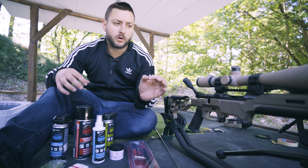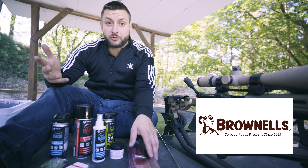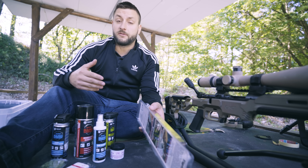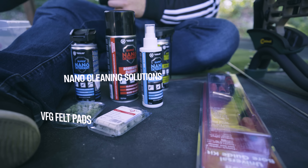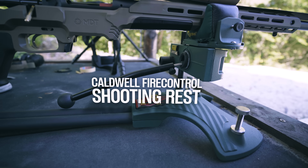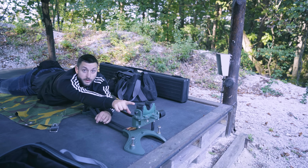Before I start with the thorough cleaning of the barrel, I'd just like to say a big thank you to Brownells Germany, because they provided a lot of stuff that made this video happen — all of the cleaning supplies, cleaning solutions, this precision gun stand, the chronograph — everything was provided by them, and we really thank them.